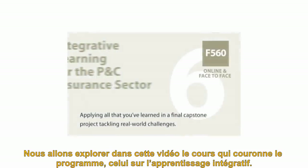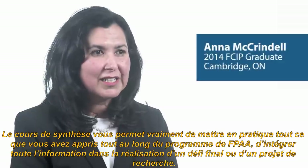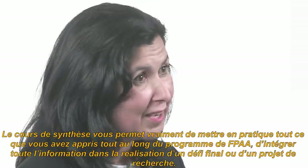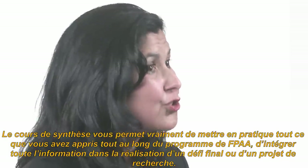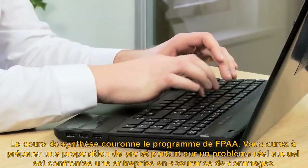In this video, we'll have a look at the Integrative Learning or Capstone course. The Capstone really is the course that allows you to demonstrate everything you've learned throughout the FCIP, pulling together all of the information in a final challenge or research project. The Capstone course completes the FCIP program.